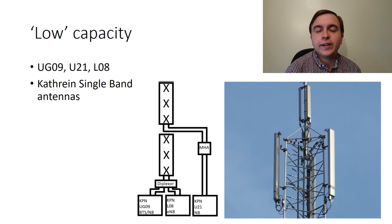A typical low capacity KPN site carries 900MHz for 2G and 3G, 2100MHz for 3G, and 800MHz for 4G. Typically on KPN sites bands are diplexed — combined together — and this site is no different, where 800MHz and 900MHz are diplexed together to feed into a single low band Kathrein antenna, meanwhile the upper antenna carries just 2100MHz.